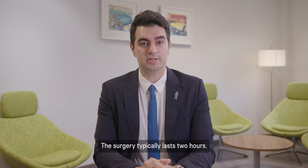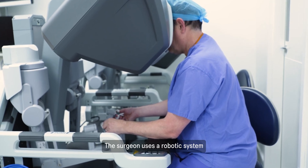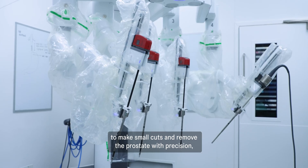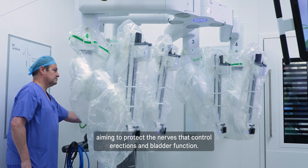The surgery typically lasts two hours. The surgeon uses a robotic system to make small cuts and remove the prostate with precision, aiming to protect the nerves that control erections and bladder function.